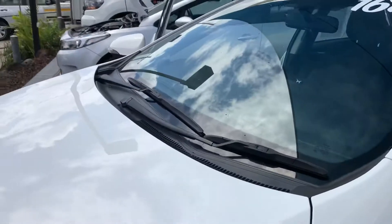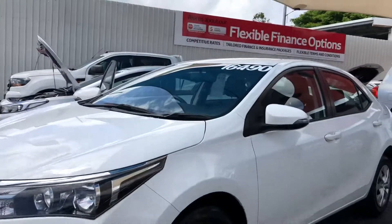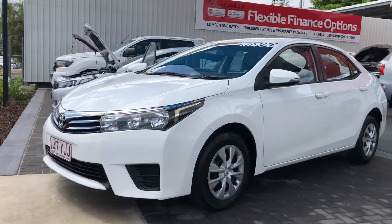Thanks for watching. I hope you enjoyed the video and got a better insight into the Corolla. Looking forward to talking to you soon.